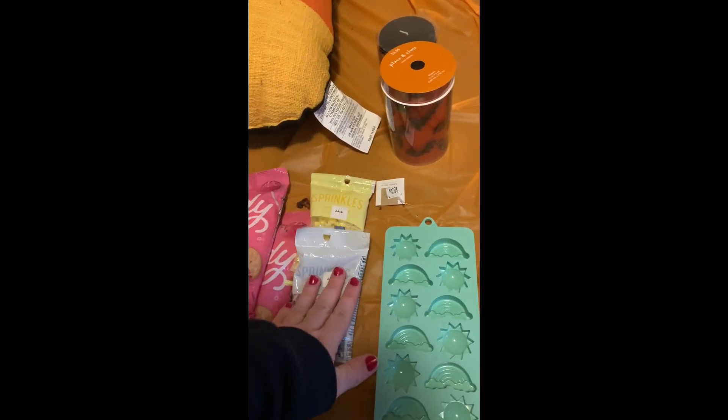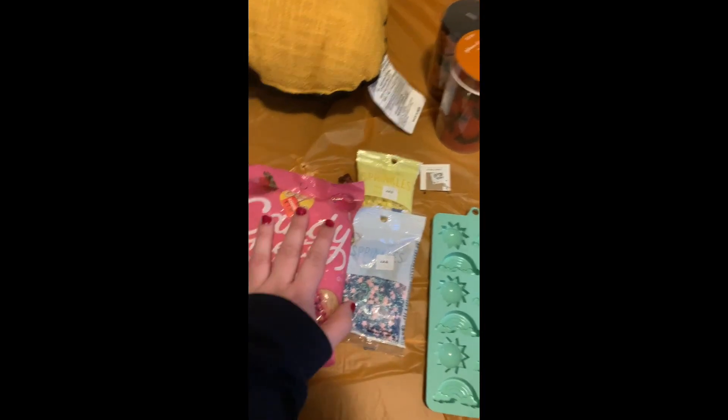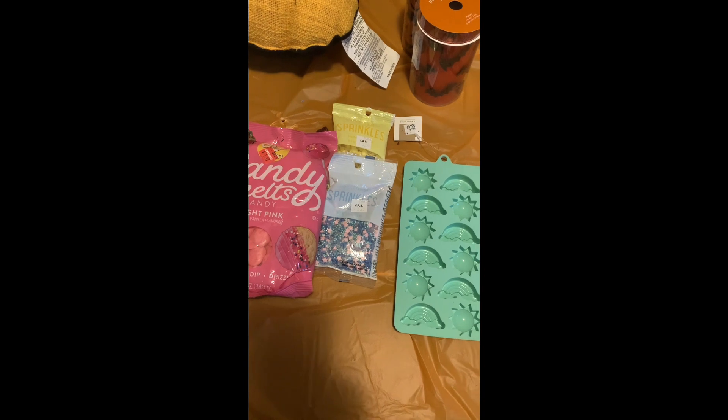They're sprinkles about the same size as this candy here, but originally $14. I thought that was crazy and I was not paying that price. It was 50% off, so $7, but still.